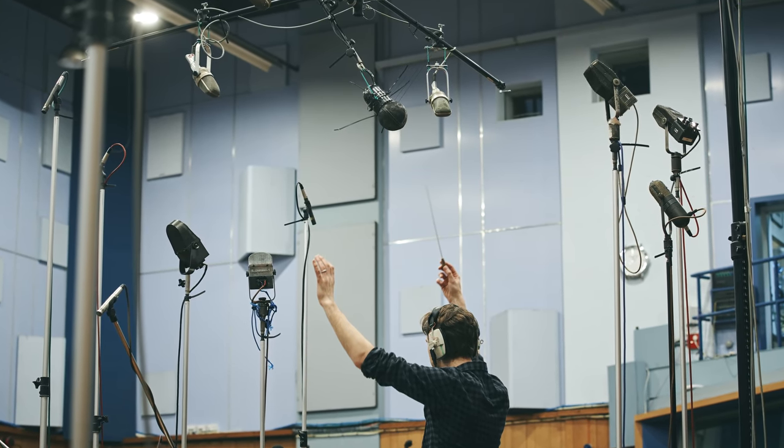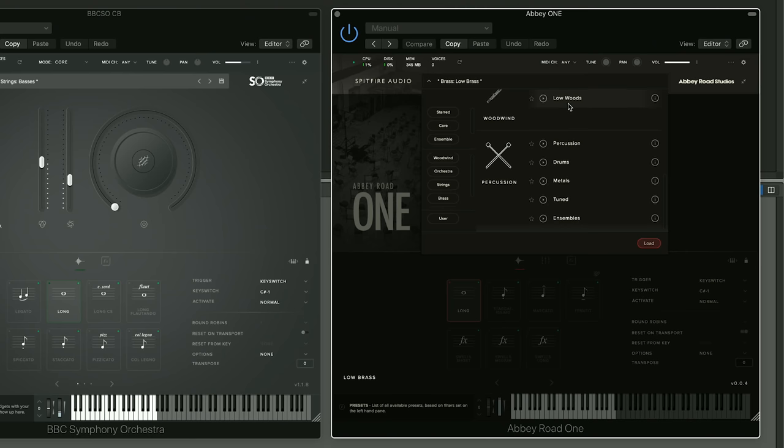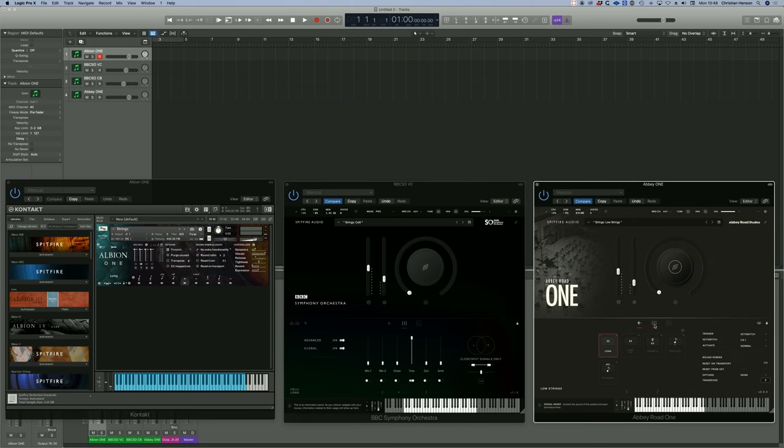Part of our absolute core belief at Spitfire Audio is that you shouldn't record samples differently from real music. We've always approached sampling in the last 13 years just the same as we would film scores — and when you record film scores you use lots of mics, and we want to give people that mixing power within our plug-ins. Naturally, with Abbey Road having the best microphone cupboard in the world, we weren't going to skimp on microphones. So there are similarities between Abbey Road One and Albion One: Orchestral Foundations is everything you need to get going with the amazing cinematic sound you can create in Abbey Road. But it also has an enormous array of microphones, because this is just the foundations — the beginning of a massive train set we're going to be building with you over the next few years.